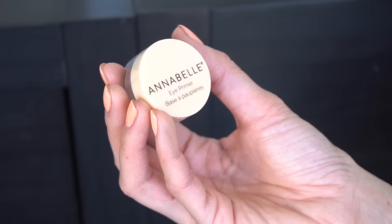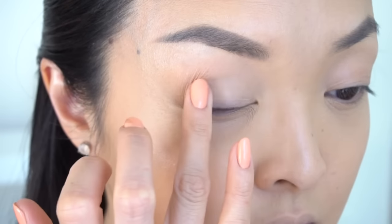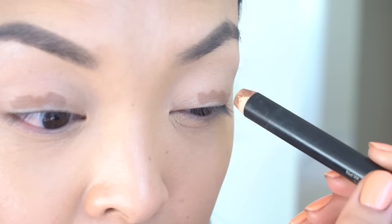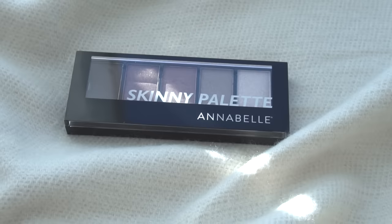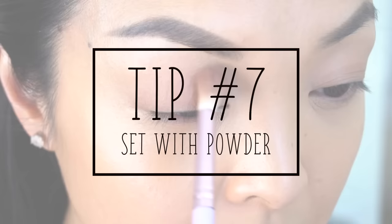Next up, eyeshadow. I'm going to apply the Annabelle Eye Primer to my lids so whatever I put on top will stay on. For color, I'm actually going to use the Smashbox Contour Stick for shadow. A great tip for beginners is that using cream shadow and blending it in with your fingers can give you the most natural look if you're just getting into eyeshadow. To make sure it stays on all day, I'm going to use my Annabelle Skinny Palette to go over the cream shadow — this is a great tip to stop creasing in the eyelids.